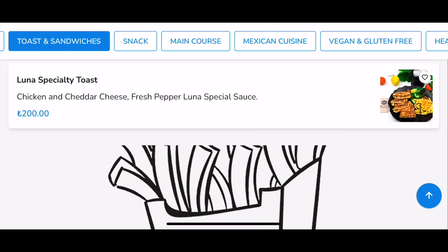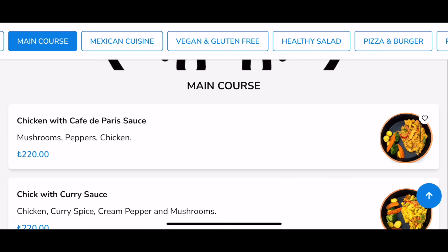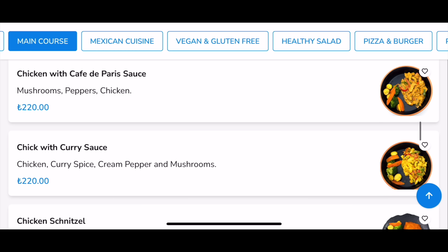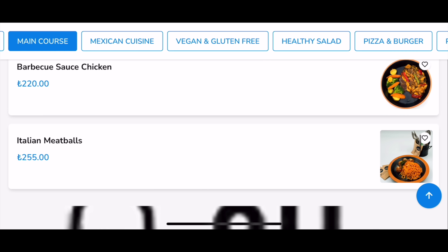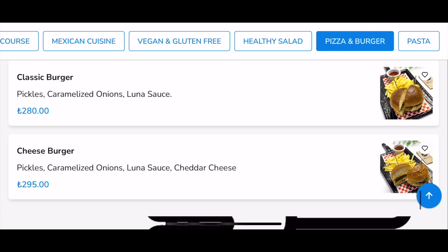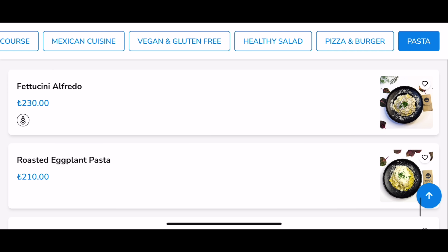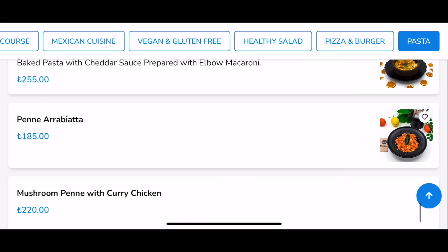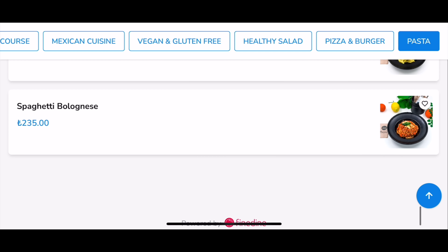For main courses: chicken in café de Paris sauce is 220 lira, chicken curry sauce 220, schnitzel 220. Anything under 300 lira in a place like this is a very reasonable price. Mixed pizza is 240, classic burger 280, cheeseburger 295. For pastas: fettuccine 230, penne arrabbiata 185, spaghetti bolognese 235.